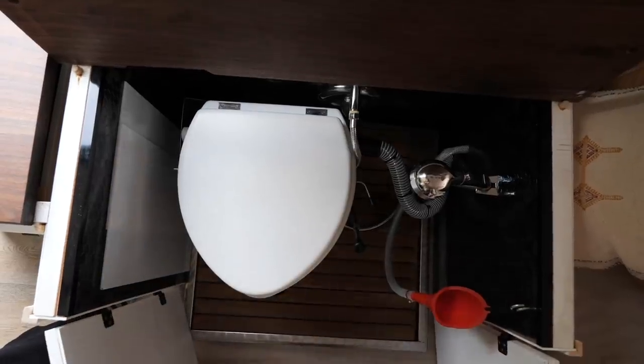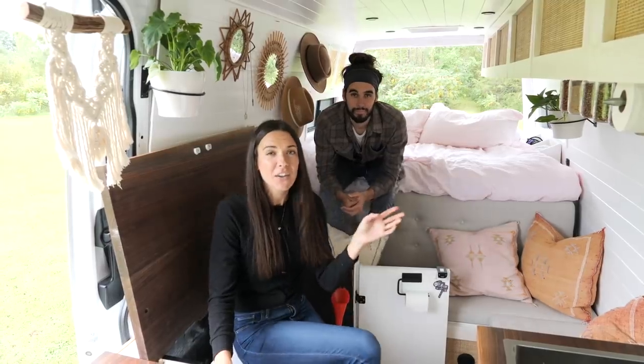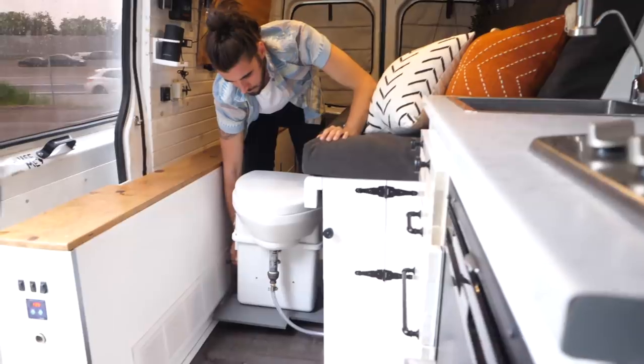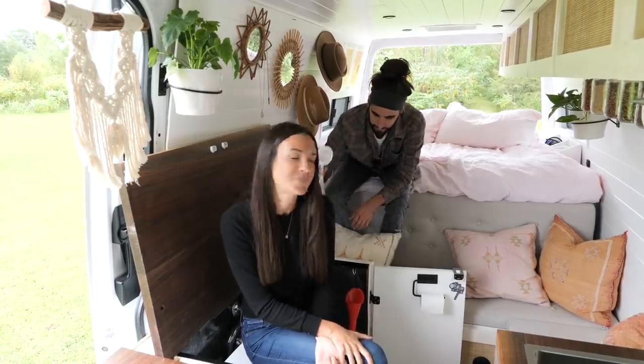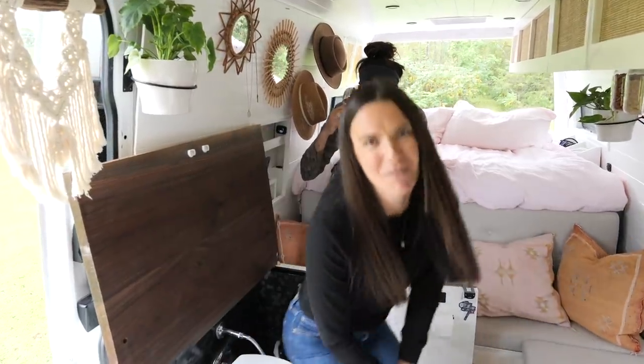The throne! Welcome to the throne. In our first van we lived for two full years without a toilet, and then when we installed one of these Nature's Head composting toilets it changed our lives, so of course we built an entire area for one of these in this van too. Guess it's time to move on to the shower!